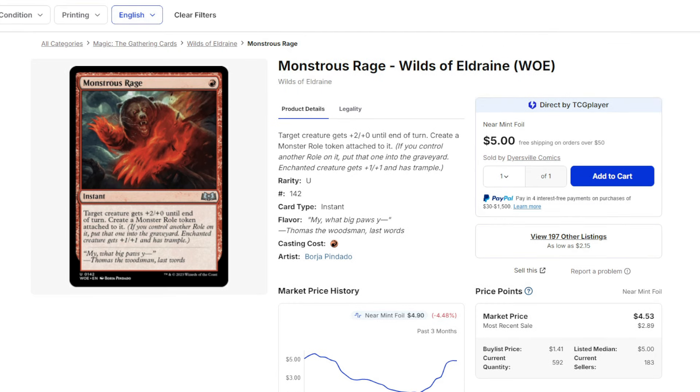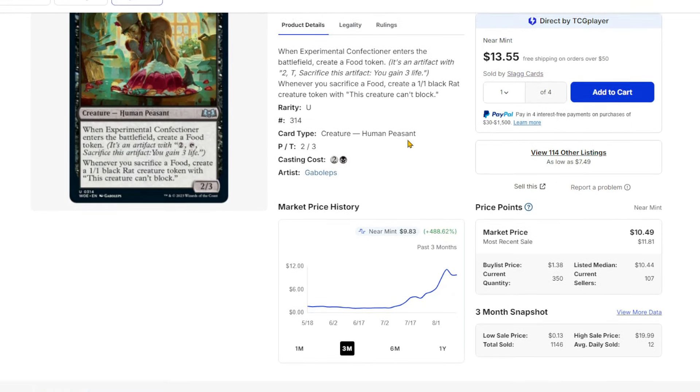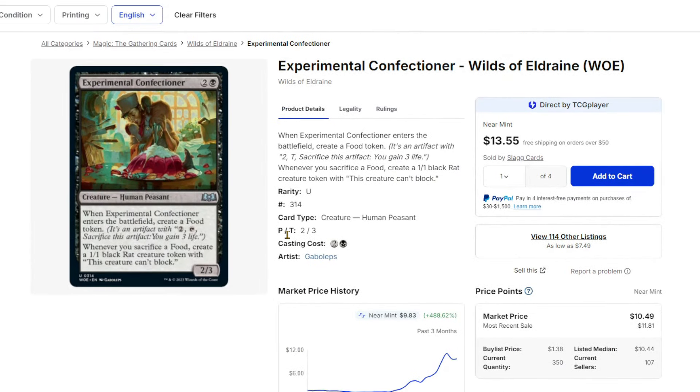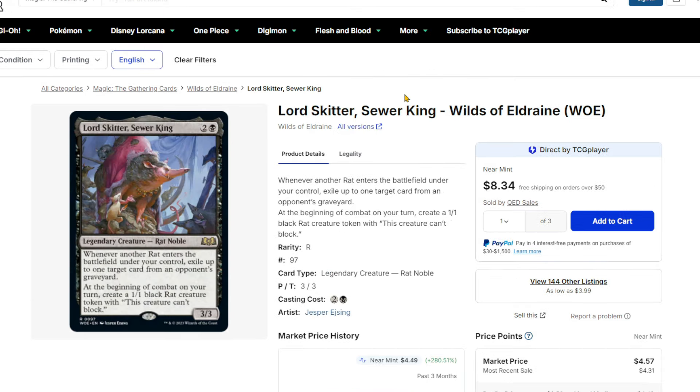Wilds of Eldraine weirdly has some uncommons worth noting, including Experimental Confectioner. Check that graph — this card was about $1, then $3, and now it's like $10 — it's settled a little but there really isn't a huge amount available. This goes infinite with Ygras where you can sacrifice a food, create a rat, and sacrifice again, as long as you have a third outlet like Phyrexian Altar — though that's not Standard legal. There are sac outlets in Standard that do similar things. It's another uncommon that people are going after, and if it can go infinite, people will go in on it.